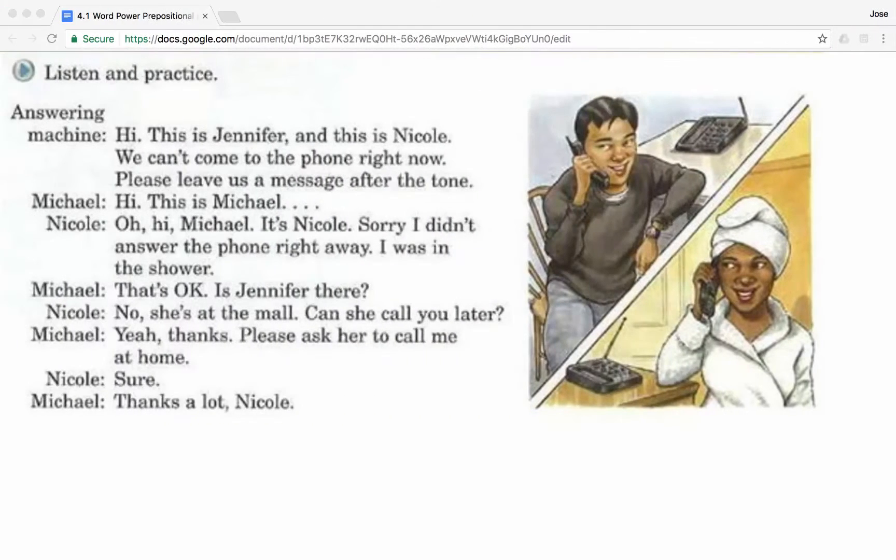Hi everyone. In this class you'll learn prepositional phrases. Additionally, you'll practice a conversation which illustrates how this topic is used in a real-life setting. Let's get started by listening to a conversation titled 'I was in the shower.' Let's listen and practice.